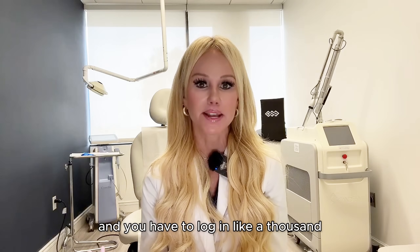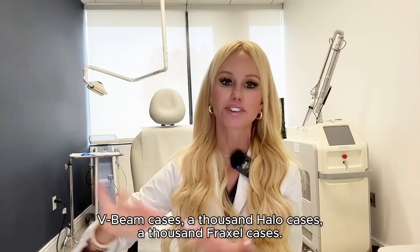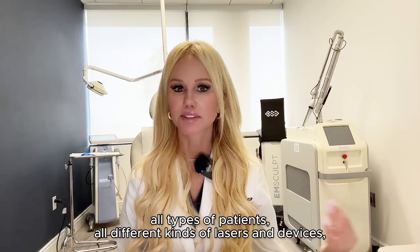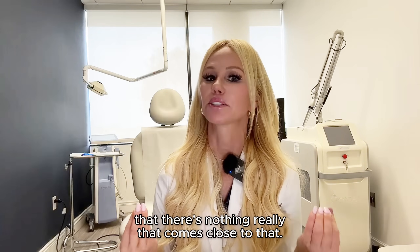It's something called the ACGME and you have to log something like a thousand V-beam cases, a thousand Halo cases, a thousand Fraxel cases. By doing that, you come out of that fellowship so highly trained in lasers — with all skin types, all types of patients, all different kinds of lasers and devices — that there's nothing really that comes close to that.